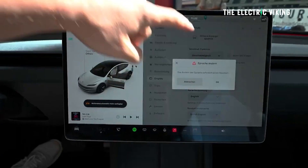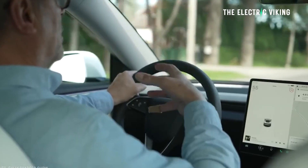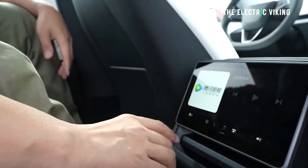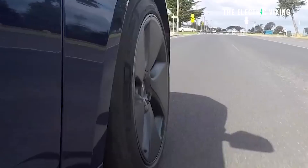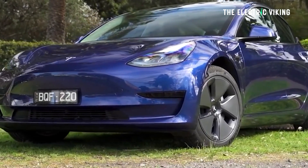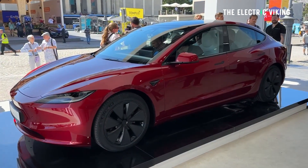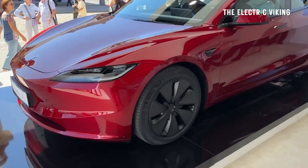Tesla just revealed a new software update, but what was more interesting than the update itself was what they actually said. Tesla said it wants to upgrade old vehicles' headlights — pre-Highland headlights — to Matrix, or laser headlights, which are called adaptive headlights in the United States.